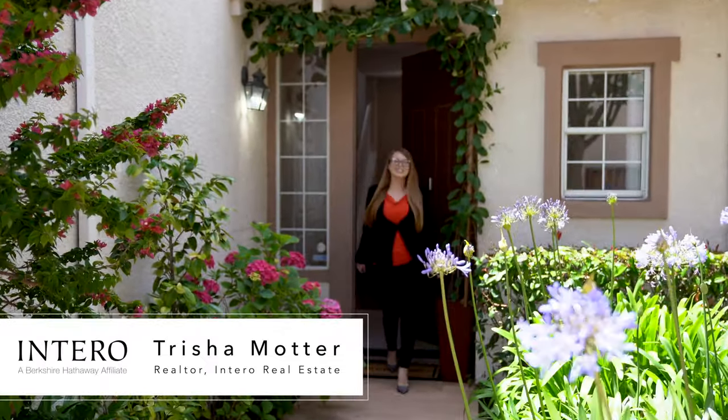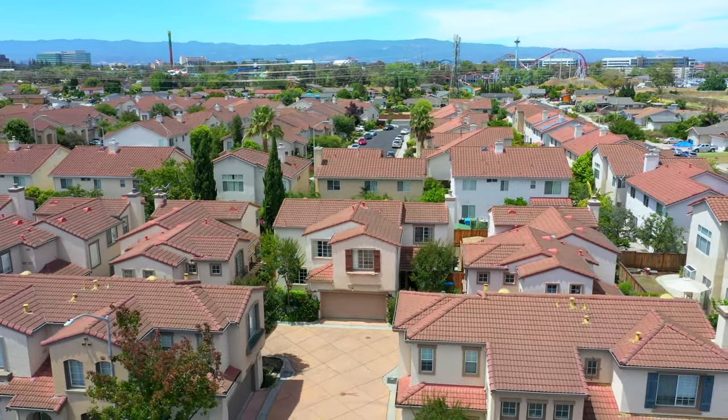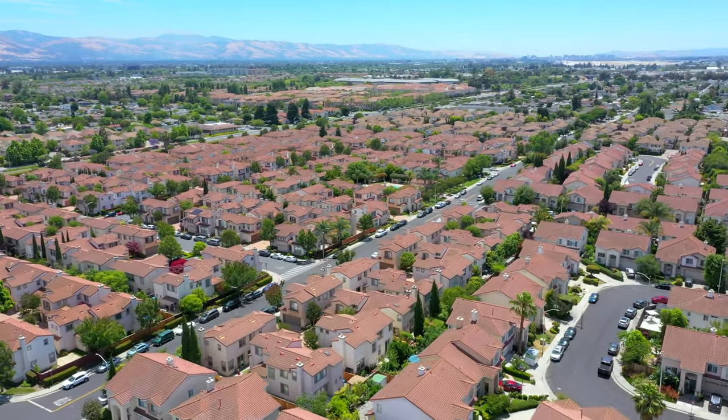Hi, I'm Trisha Motter with Interra Real Estate Services. Welcome home to 4774 Cheney Street, located in the Mission Park community of Santa Clara at the heart of Silicon Valley. Let's take a look at this beautiful two-story home that features the space you've been looking for. Come on in.